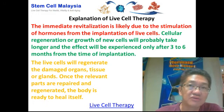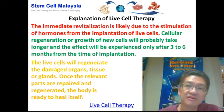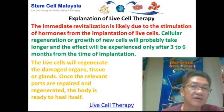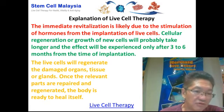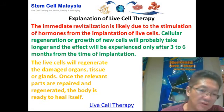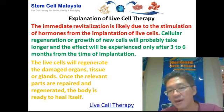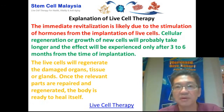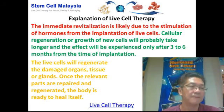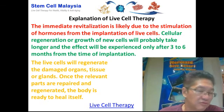The live cells will actually regenerate the damaged organs, tissues, or glands. Once the relevant organs or tissues or glands are repaired and regenerated, the body actually heals itself. In other words, this is a form of natural therapy. The only intervention is using live stem cells to help the body repair certain parts. Then the body's homeostasis takes over the healing process.